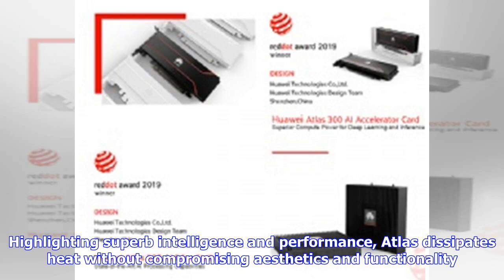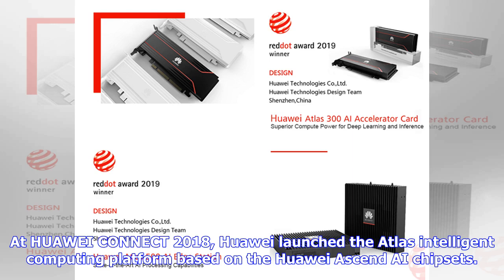Highlighting superb intelligence and performance, Atlas dissipates heat without compromising aesthetics and functionality. At Huawei Connect 2018, Huawei launched the Atlas intelligent computing platform based on the Huawei Ascend AI chipsets.